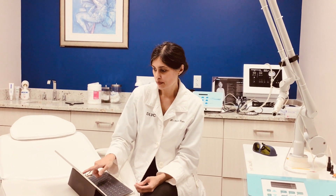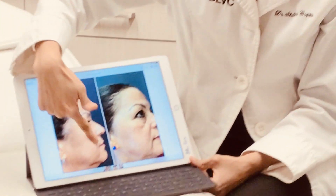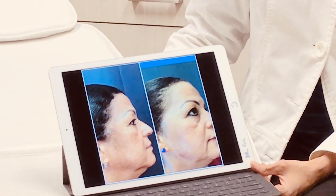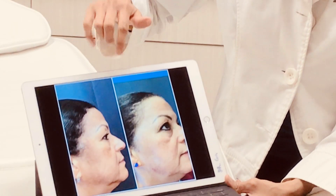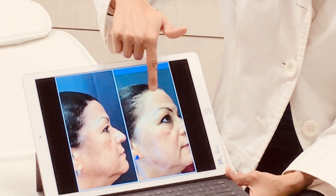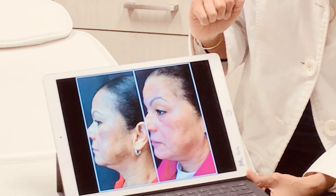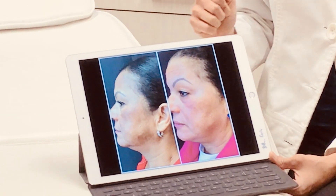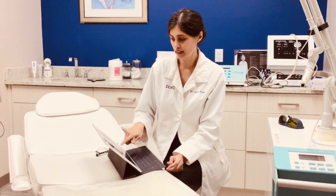Here's an example of a darker-skin patient who came in with pigmentation that was quite bothersome — she had to wear makeup constantly to cover it. This is just after a single treatment with the Q-switch laser, and you can see a nice dramatic improvement in the reduction of pigmentation. She was very happy and could feel much more comfortable without having to wear as much makeup in public. It also improves the texture of the skin.